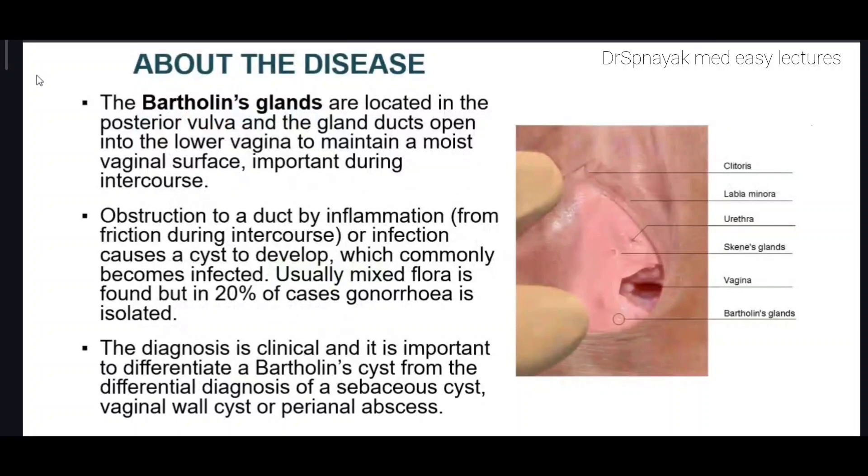About the disease: firstly, a little information about the Bartholin's glands. The Bartholin's glands are located in the posterior vulva and the gland ducts open into the lower vagina to maintain a moist vaginal surface, which is important during intercourse. As shown in the figure, this is the Bartholin's gland and it provides a moist area near the vagina.